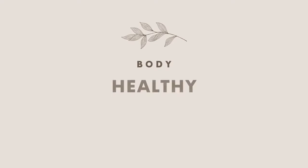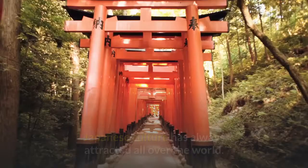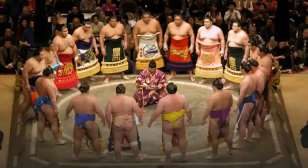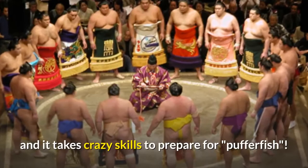Welcome to Body Healthy Elements. Japanese culture has always attracted people all over the world. We have all heard of this country's unique mix of tradition and futurism. But to my surprise, sumo is not the most popular sport there, and it takes crazy skills to prepare pufferfish.